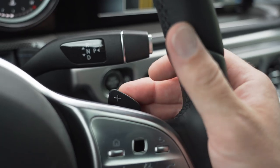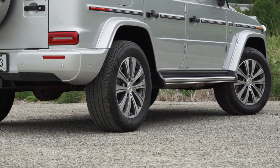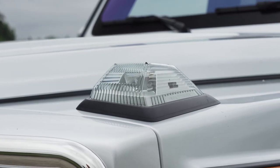Power is pushed through a 9-speed automatic to all four wheels. It even has a dual-range gearbox and a fun off-road mode called G-Mode, which we'll get into later.